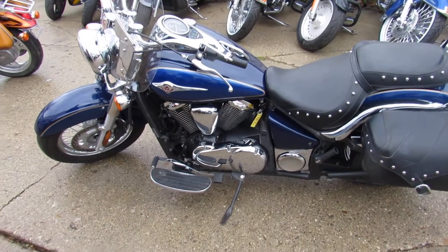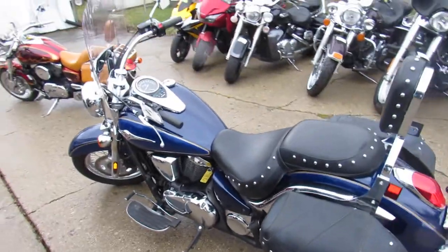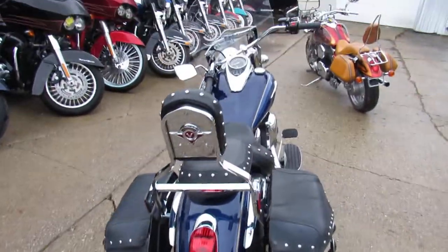Hey guys, Jimmy and Andrew at Approval Powersports here doing some videos on the used cruisers in stock. We got guaranteed financing, leasing programs, layaway programs, and your trades are always welcome.